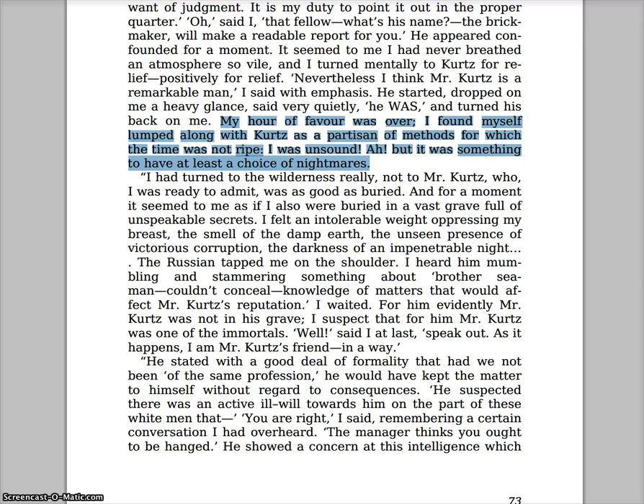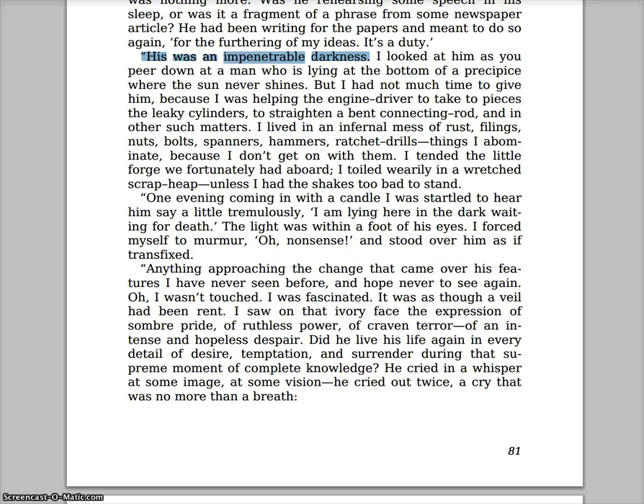Next, let's turn to page 57, about halfway down. It's a really short passage — I've highlighted it on the screen. It says: 'My hour of favor was over. I found myself lumped along with Kurtz as a partisan of methods for which the time was not ripe. I was unsound. But it was something to have at least a choice of nightmares.' That last statement — 'a choice of nightmares' — is powerful, and we can discuss Marlow's unsoundness in the discussion.